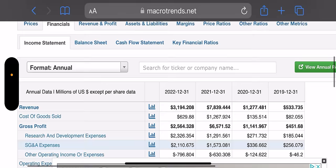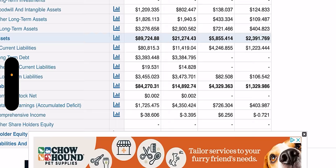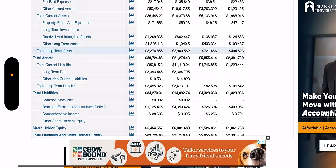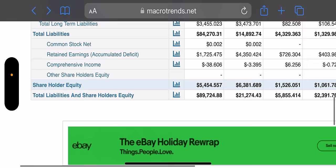The balance sheet shows the breakdown of assets and liabilities. Long-term debt: $3.3 billion. Cash on hand: $5.3 billion. Total assets: $89 billion. Total liabilities: $84 billion. Shareholder equity: $5.4 billion. Total liabilities and shareholder equity — it's okay, not great. That's Macrotrends — macrotrends.net is the website, go check them out. I'm not affiliated with them; this is just how I research stocks.